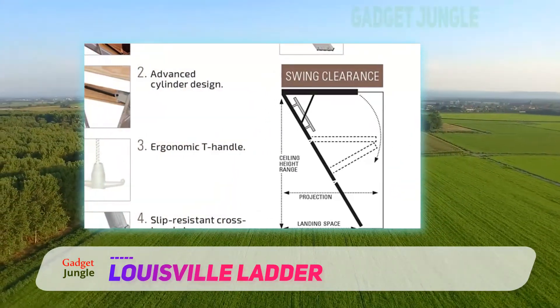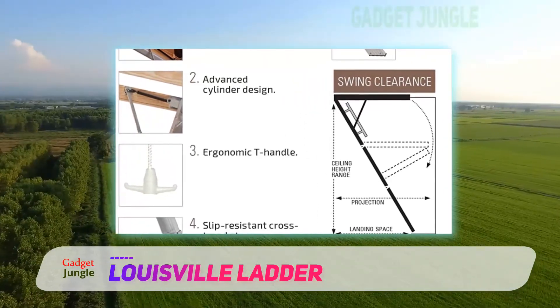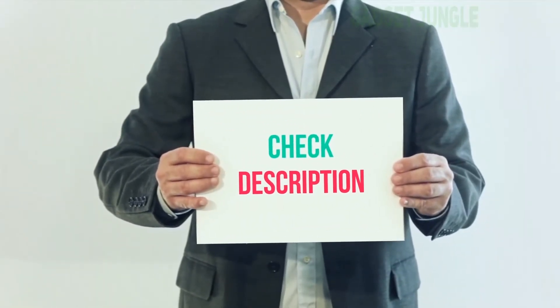Whether you need a replacement or a new aluminum ladder for your attic, the Louisville Ladder AA-2210 Attic Ladder is definitely a suitable choice. I have included the product link in the description — you can check it out for more information and the latest price.